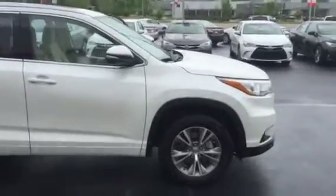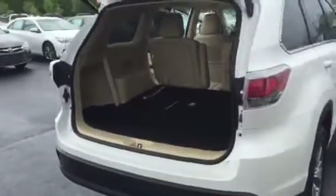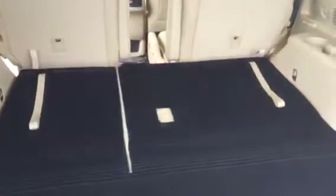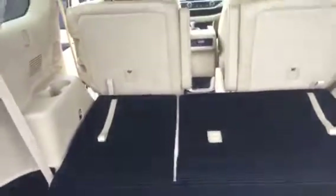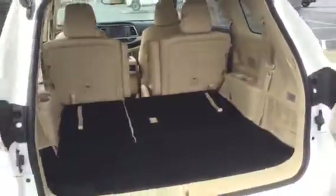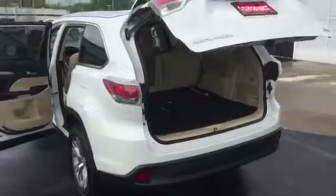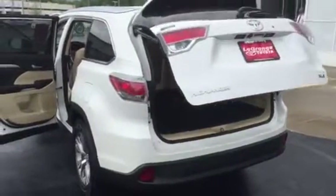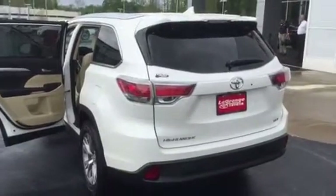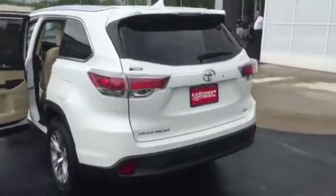This is a 2015 Blizzard Pearl XLE. It does have your third row seat, as well as your automatic tailgate — one push of the button, she opens and closes. It's also height adjustable so you don't have to worry about hitting anything in your garage or a parking garage.